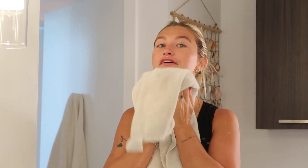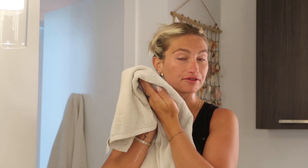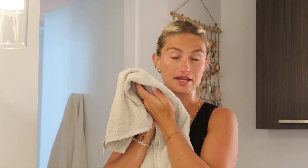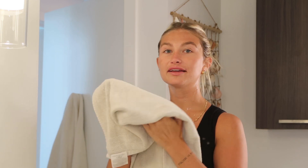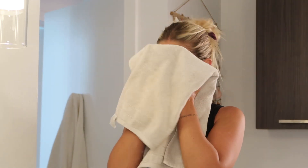When drying your face, a huge tip I have — and always believed in — my mom told me this when I was little: always pat your face dry, never rub. Rubbing your face is not good for your skin, it prevents wrinkles, and it can make your skin saggy, and we don't want saggy skin.